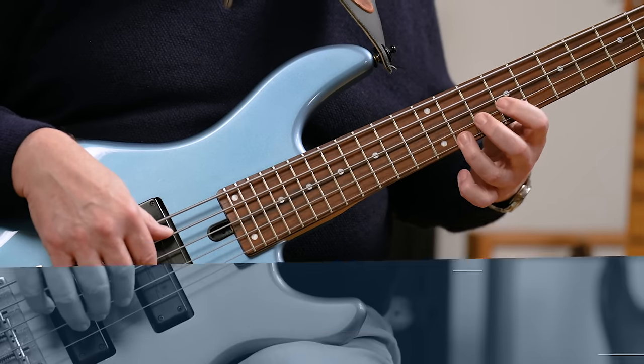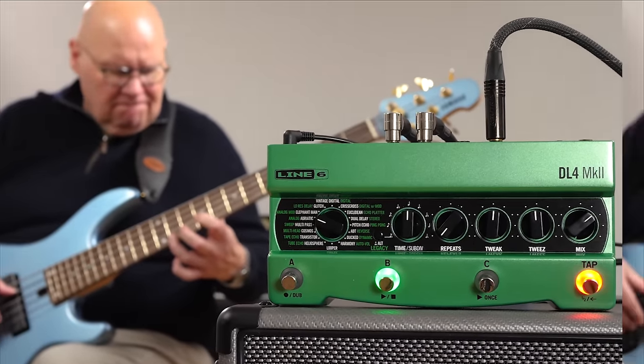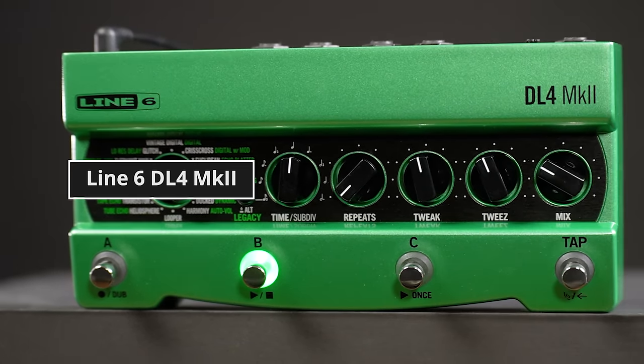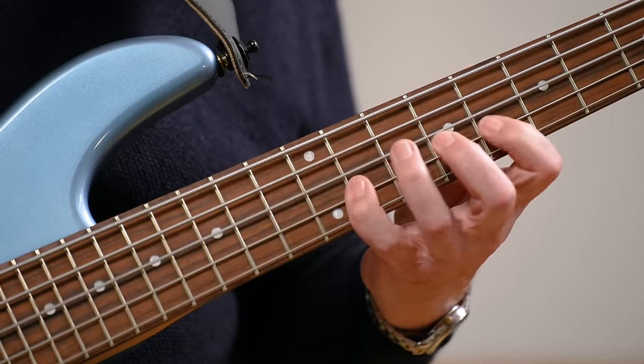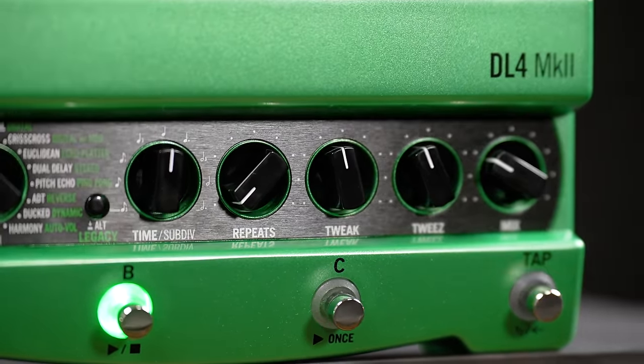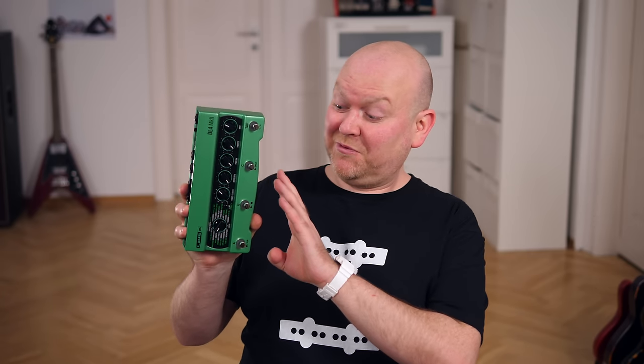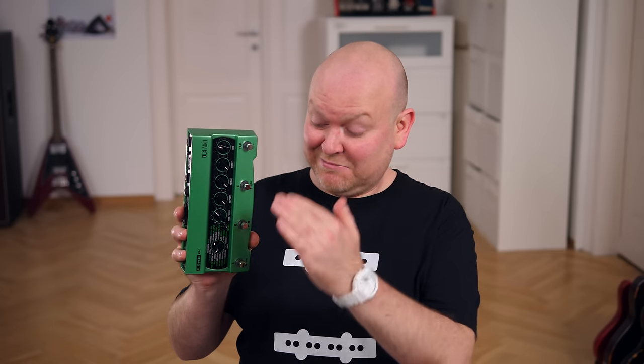This past year was also the year where a legend returned to the industry. This is Number 7 — the new Line 6 DL4 Mark II. And this year we've finally got the long-anticipated 9V pedalboard-friendly version, with all the old sounds included and just as many new ones. I love this — I even got one for myself.